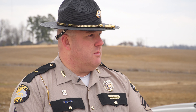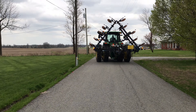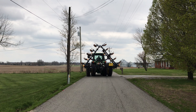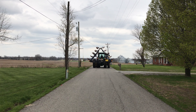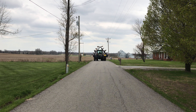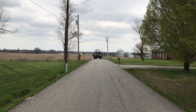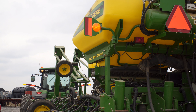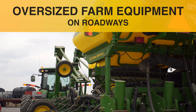At nighttime, the same rules apply — the only difference is now you're using lights. So instead of flags, those widest points and four corners are going to have lights. You're going to have that oscillating light. Same way with your escort vehicles — they're going to have all lights activated. A lot of these pieces of equipment now have lights everywhere, so you're going to be lit up pretty well going down your average country road.